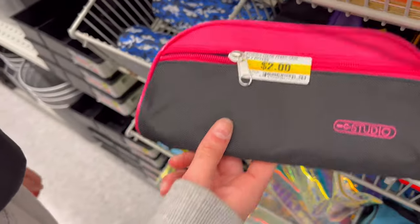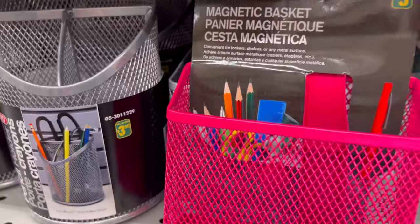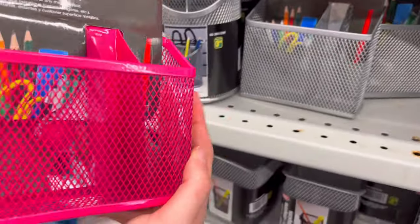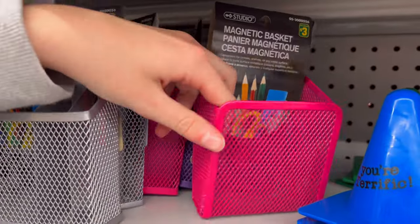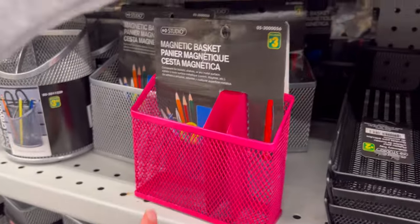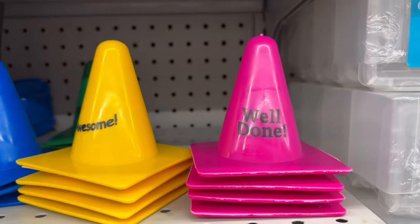I found this really cute pencil case but honestly it's just not my vibe, I don't think I'll grab it. And I found this magnetic basket for your locker maybe — sadly my school doesn't have lockers, which is really sad, but if your school does definitely get this because it's so cute. There are different types, and there's also this one that looks more for teachers — like a little cone that says 'Well Done.'